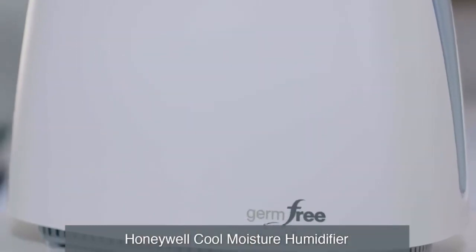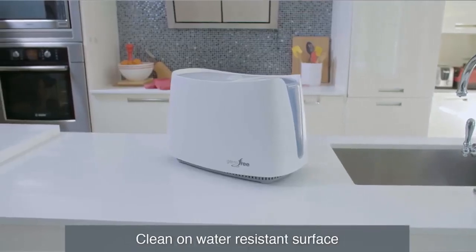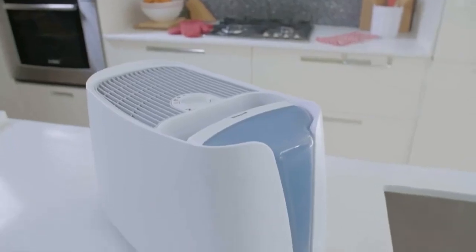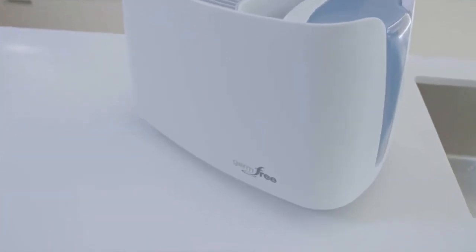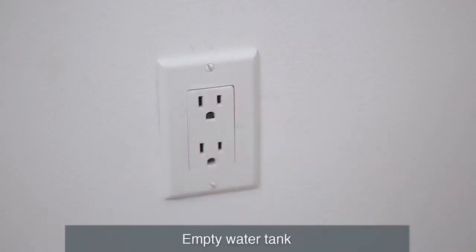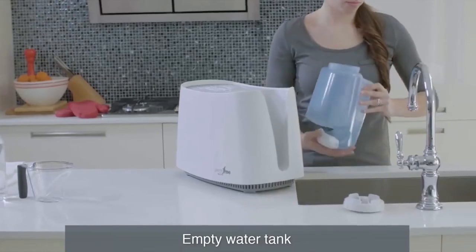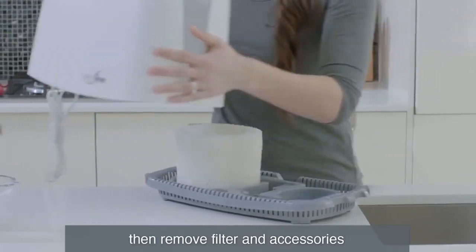It humidifies the air quickly, runs quietly, and maintains a comfortable moisture level without beeping or blinking at night. Suitable for spaces as large as 400 square feet, the HCM 350 works fine for most bedrooms and living rooms. It has soothing and invisible moisture to relieve dry air discomforts. With these advanced features, the flu can be minimized, especially during the winter.